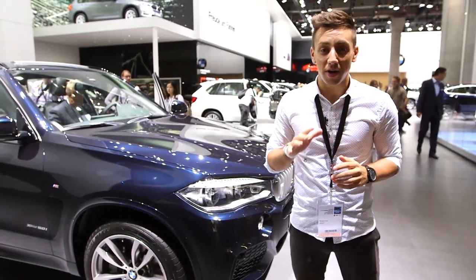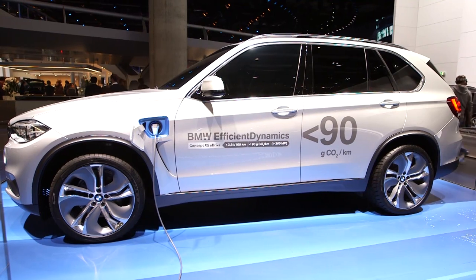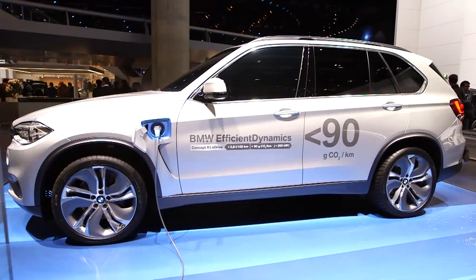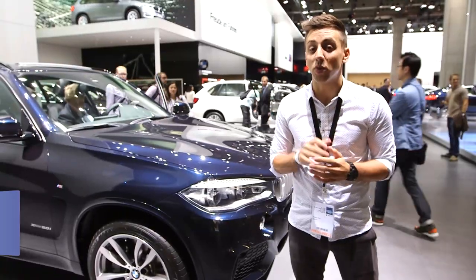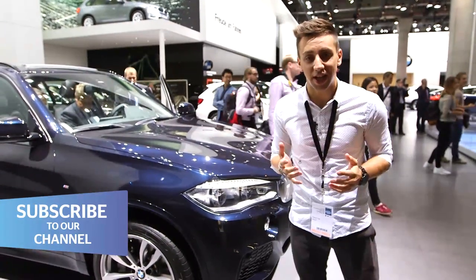There's an X-Drive E-Drive concept with plug-in technology being touted at the show too. But there's no confirmation that this engine will be available just yet, so for now you'll have to make do with the normal combustion engines.